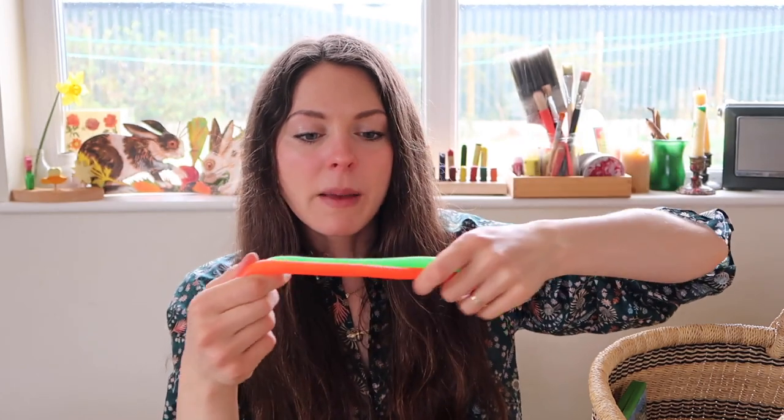There are sensory toys in there — just stretchy worm things which are great for biting or playing with, and can be quite handy if you have fidgeters. I also have a big packet of colourful lollipop sticks, which is useful if you want to read a story to your kids but they're fidgeting — they can play with these and sort them out while they're listening.